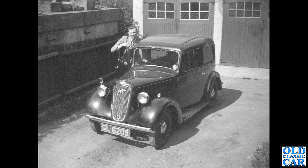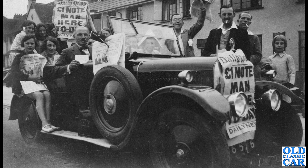GL 6209 — that's an Austin Big Seven, a two-door Austin Big Seven. I do like the garage doors behind it; that looks just perfect. I'd love to have a garage like that in the garden — it would just look fantastic.